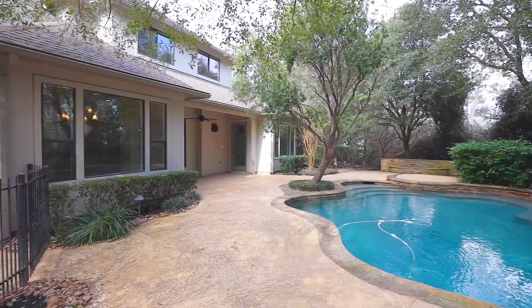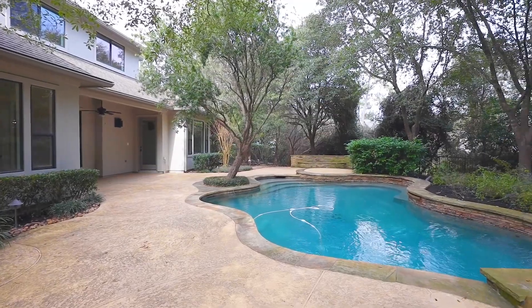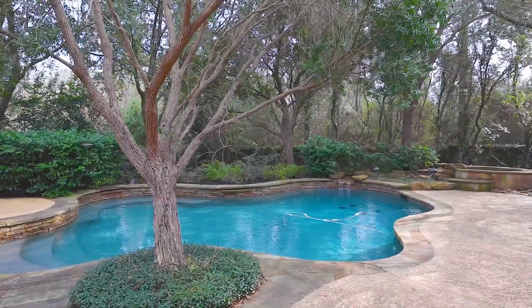Surrounded by professional privacy landscaping, your backyard features a covered patio that opens to the relaxing pool and spa with water features and a fountain.